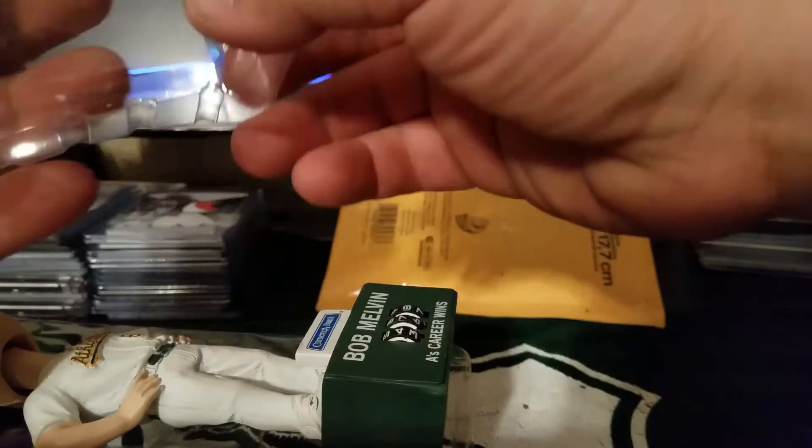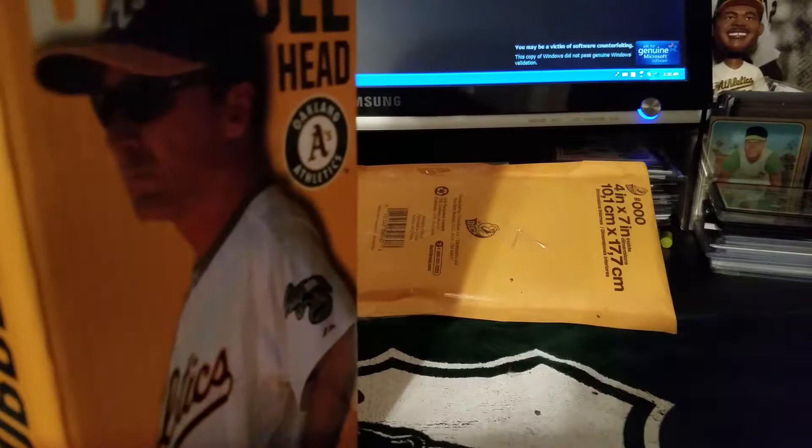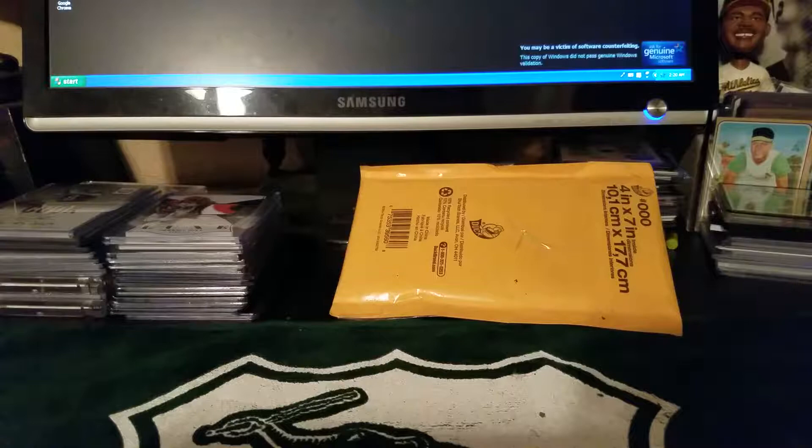I only got one package today — all the other ones I basically kind of opened throughout the week. So I had a few pickups here.